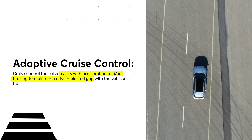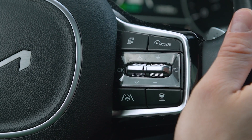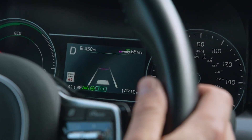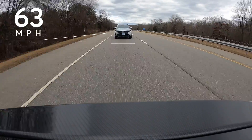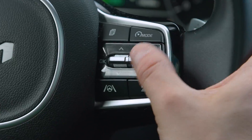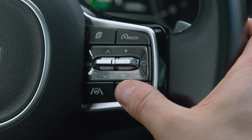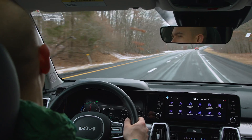Here's how it works: like traditional cruise control, you select the maximum speed you want to travel at, say 65 miles per hour. With adaptive cruise control, if your car encounters slow-moving traffic, it automatically slows down to match the speed of the car ahead of you. In most systems, you're also able to choose how close you get to the other vehicle, keeping your car at a distance you're comfortable with.